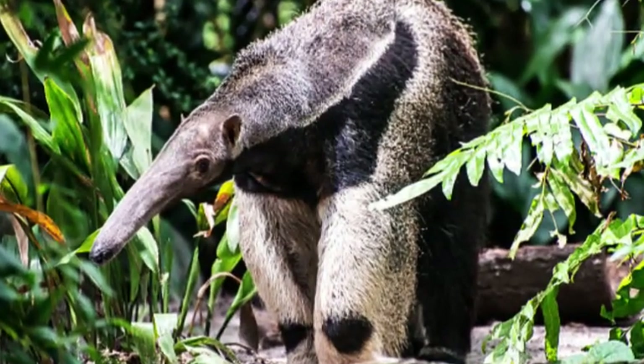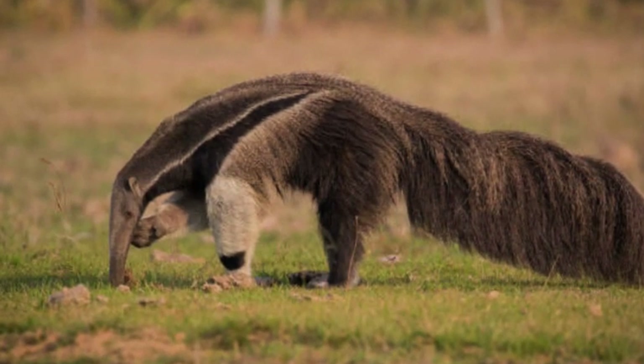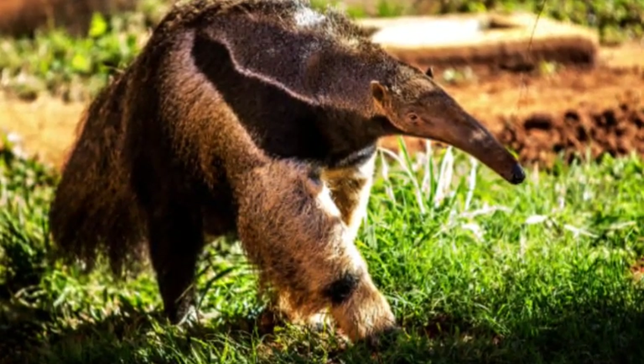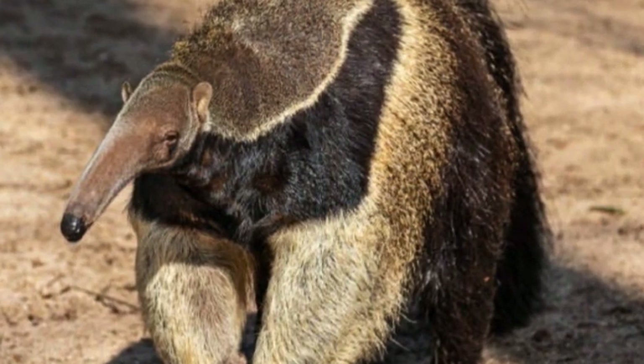The giant anteater, Myrmecophaga tridactyla, is one of the most remarkable and iconic creatures of Central and South America. As the largest of all anteater species, it captivates both scientists and nature enthusiasts with its unique appearance and specialized adaptations.